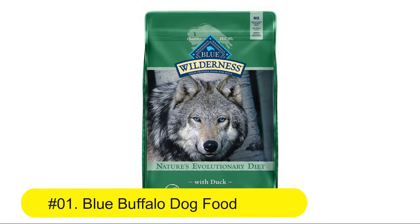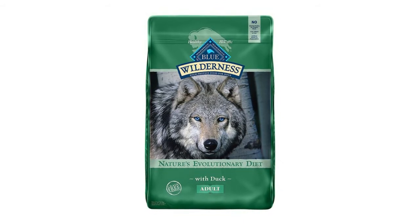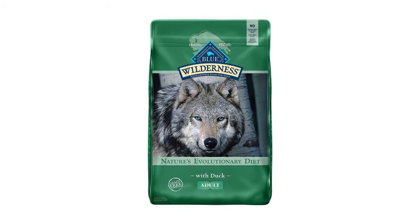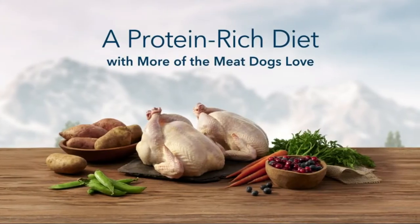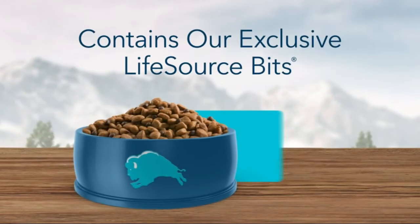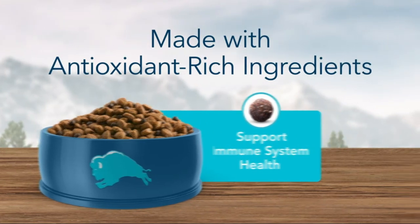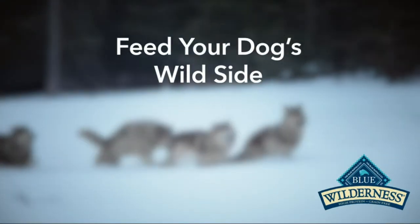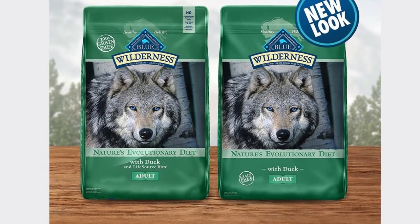Number one: Blue Buffalo Wilderness high-protein natural adult dry dog food. Packed with real duck, this recipe is made to satisfy your dog's natural love for meat, featuring real duck to help build and maintain lean muscle mass. Made with healthy carbohydrates including sweet potatoes and peas to fuel your adult dog's active lifestyle. Also contains omega-3 and 6 fatty acids to support skin and coat health.